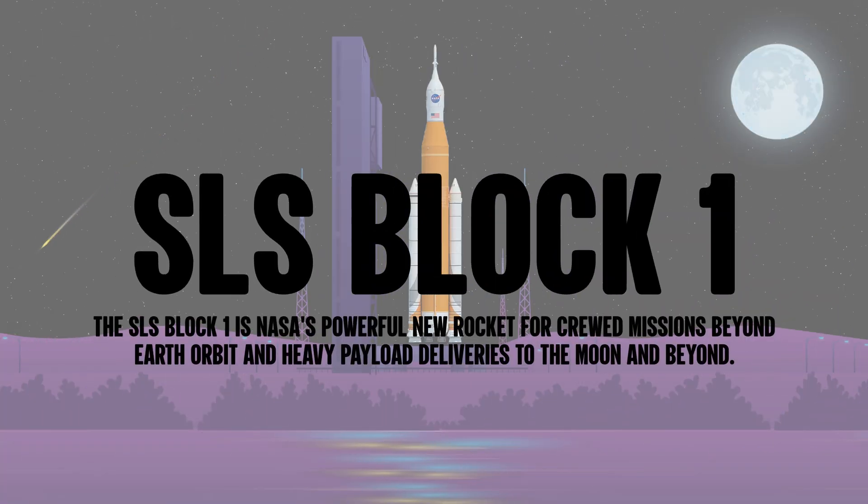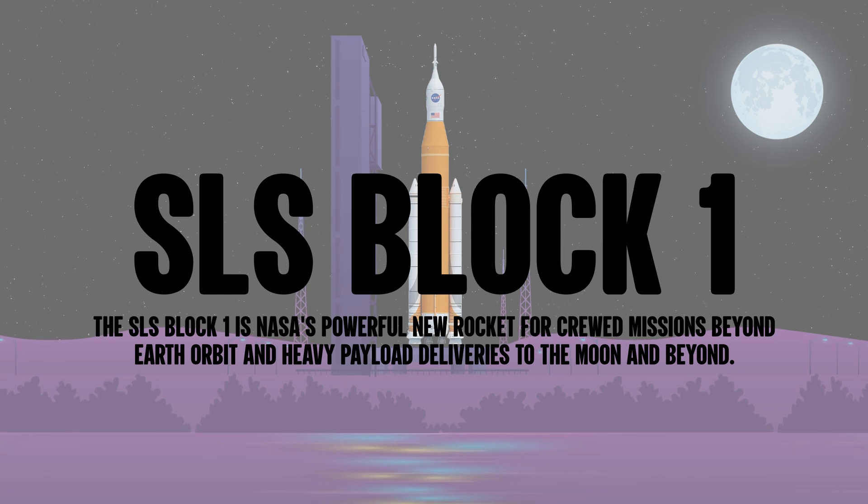The SLS Block 1 is NASA's powerful new rocket for crewed missions beyond Earth orbit and heavy payload deliveries to the Moon and beyond.